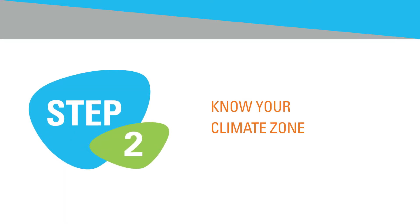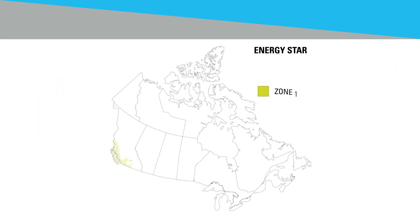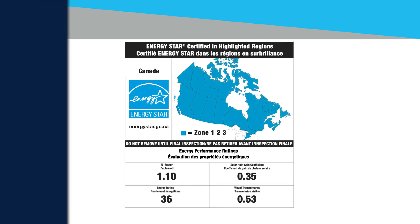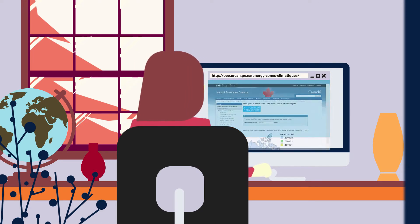Step 2: Know your climate zone. There are three Canadian climate zones: 1, 2, and 3. Choose a window rated for the zone you live in. For even more efficient windows, choose a window certified for a higher zone than your own. You can look up your climate zone at energystar.gc.ca.